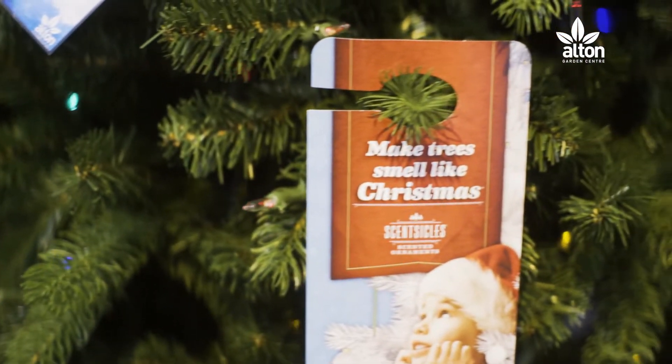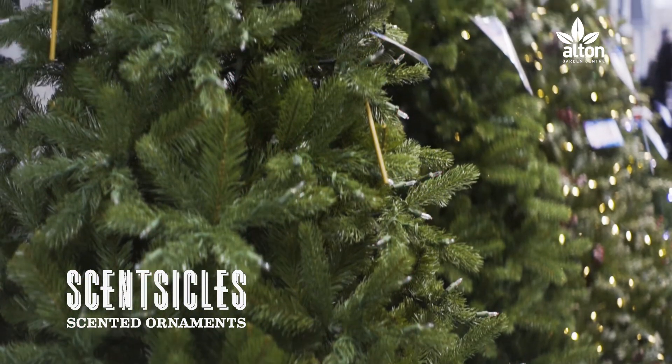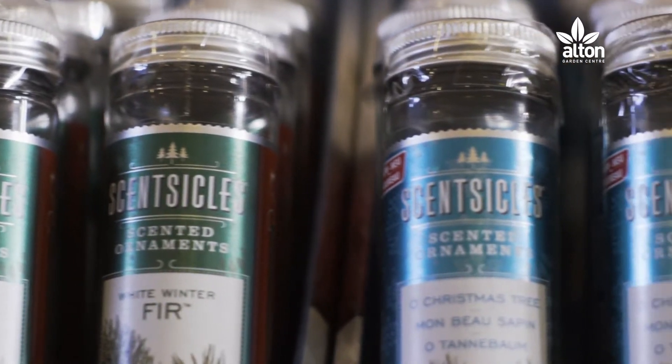And don't be worried that your artificial tree doesn't have that Christmassy smell. At Alton's, we stock a variety of scented tree hangers from the Scentsicles range, which can make your tree smell like Christmas for much longer than a real tree.